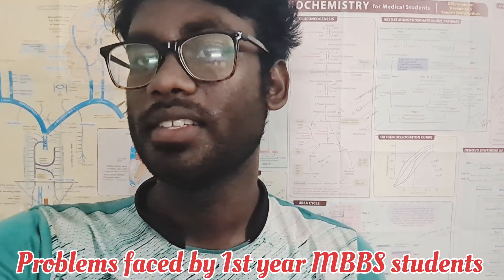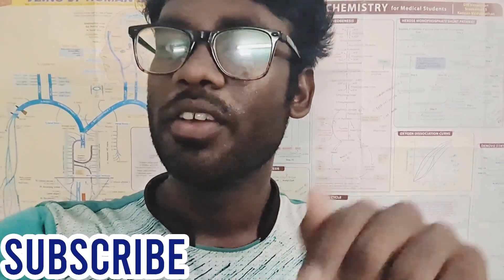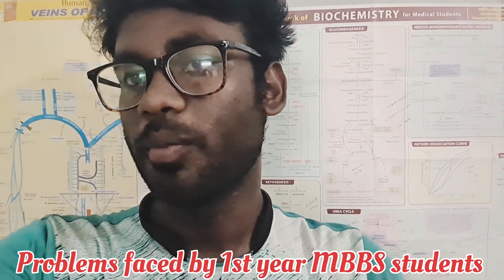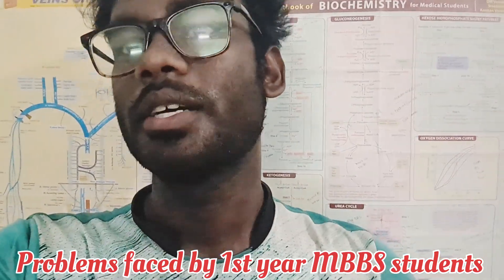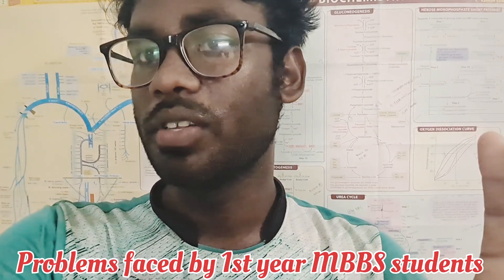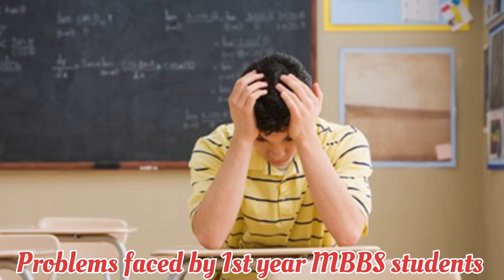Hello guys. We have already covered almost all MBBS first year related topics. In this video, we are going to discuss the problems that most MBBS first year students face. Medical college is completely different, so it is an adaptation time and students find it difficult to adjust.